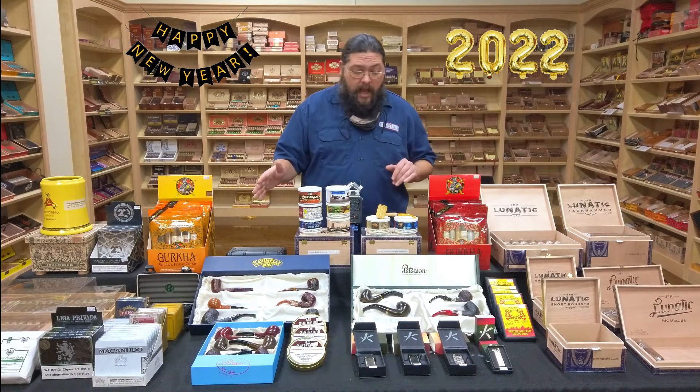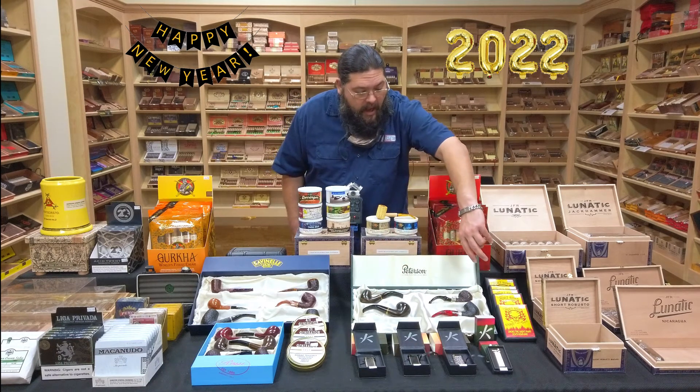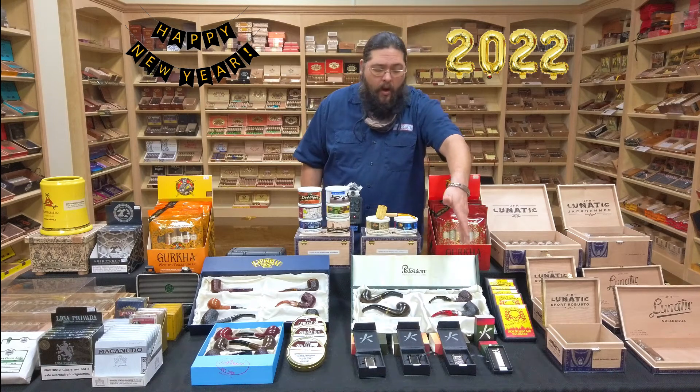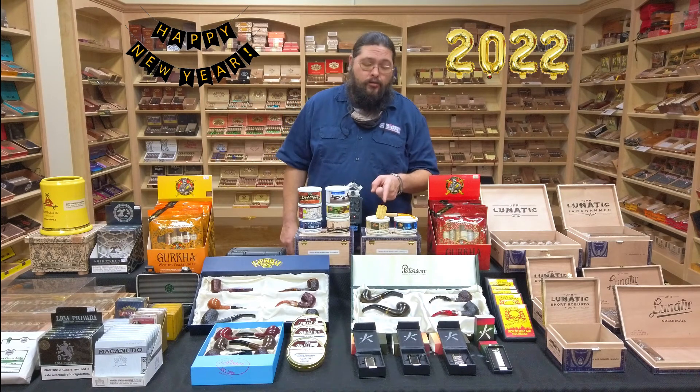Lots and lots of new pipes. We did get some new Petersons — we have the Tyrone series over here, two from that series. We did get a new Dracula as well, with that red and black finish that everybody always really likes. And even if you're just getting new to pipes and don't want to jump into something this high-end, we've always got your good old trusty Missouri Meerschaum corn cobs.